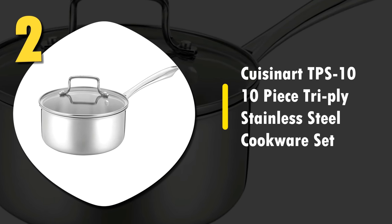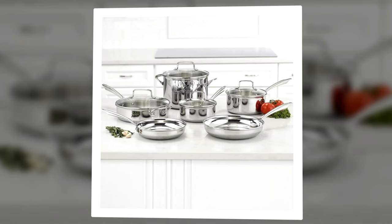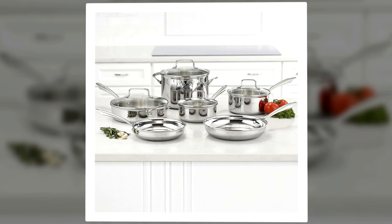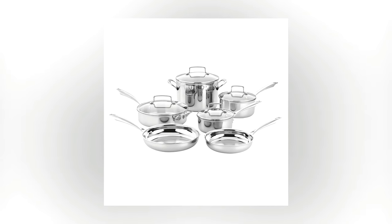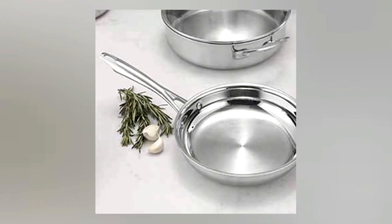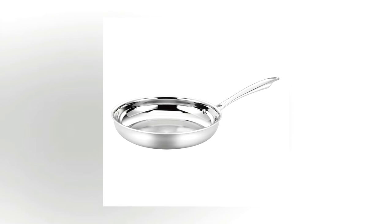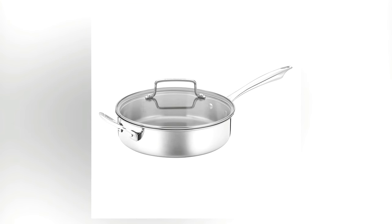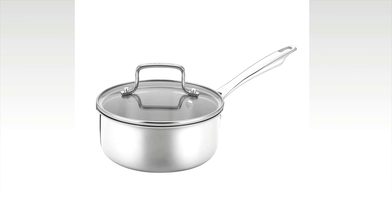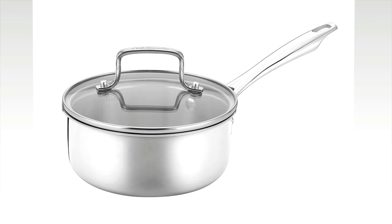Number 2: Cuisinart TPS-10 10-Piece Tri-Ply Stainless Steel Cookware Set. This is a beautiful and professional-looking set of stainless steel cookware. It comes with a 1.5-quart saucepan, a 2.5-quart saucepan, a 3-quart sauté pan with a helper handle, a 6-quart stockpot, an 8-inch skillet, and a 10-inch skillet, and glass covers for everything but the skillets. The glass covers are nice so you can see what you're cooking without having to open the lid and release all the heat you've built up.